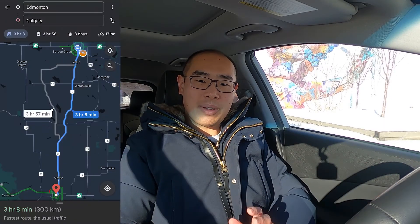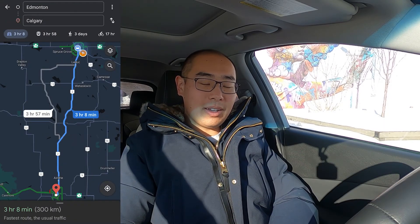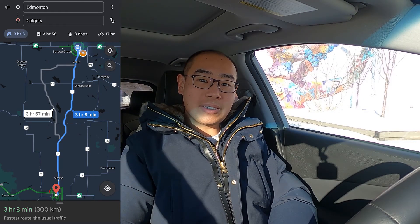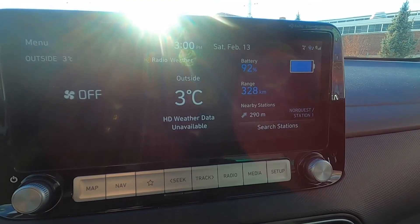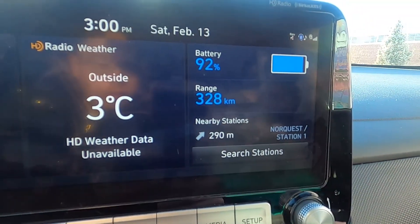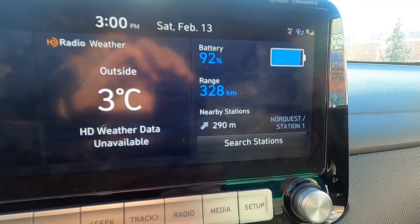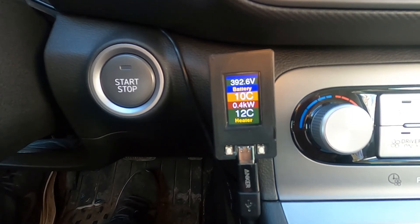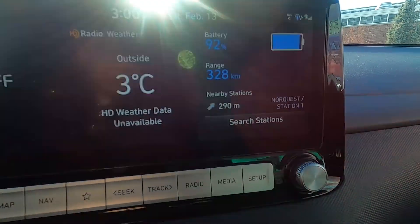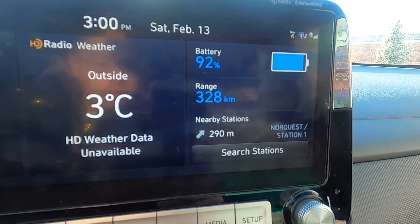It's another road trip today from Edmonton to Calgary — one of those longer trips that people in Alberta take fairly often. Let's take a look at what we're starting with. The battery is at 92%, and the battery temperature is at 10 degrees Celsius, which is pretty good for this weather. Just ignore the ambient temperature reading there because this vehicle had been parked in an indoor parking spot for a bit — the temperature sensor needs some time to adjust.